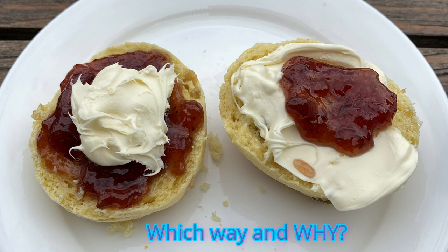Please comment below and tell me which you prefer — cream or jam first — and most importantly, why. This is a matter of great importance which I have pondered extensively. I'd love to hear your thoughts.